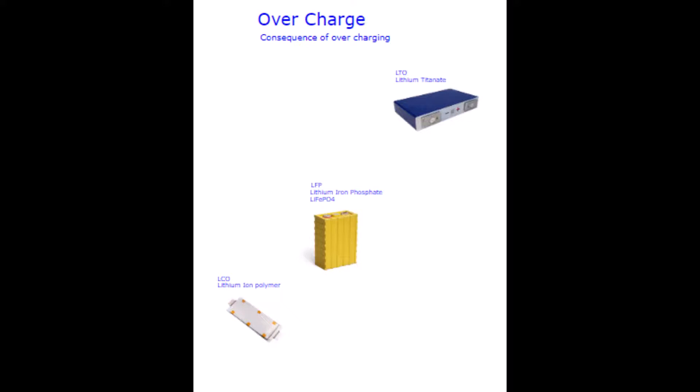Overcharging will damage most batteries — even lead acid will be damaged eventually. This graphic indicates the safety consequence of overcharging. With an LCO cell, bad things will happen: fire, explosion. LFP cells aren't so bad — they normally deform and smoulder. LTO cells will boil but not cause fire or deform. All cells will be fatally damaged, but LTO still fares the best.